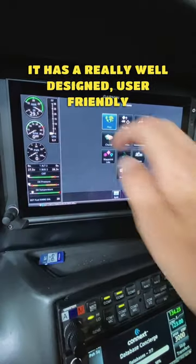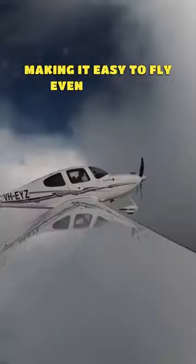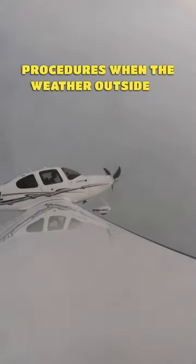It has a really well-designed, user-friendly glass cockpit using state-of-the-art Garmin avionics, plus a very reliable and accurate autopilot, making it easy to fly even complex instrument procedures when the weather outside is bad.